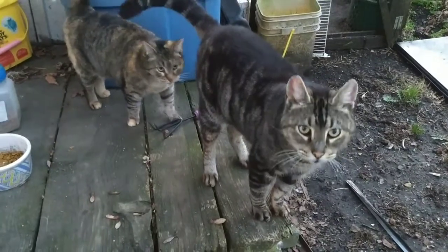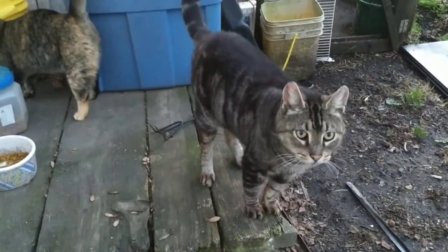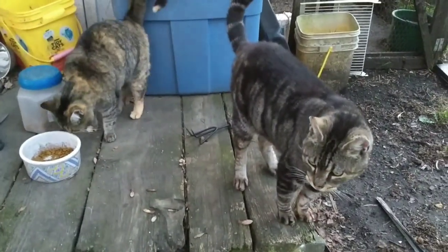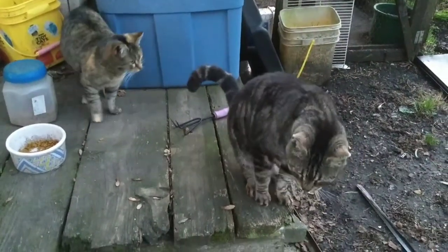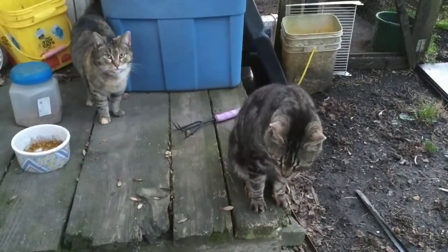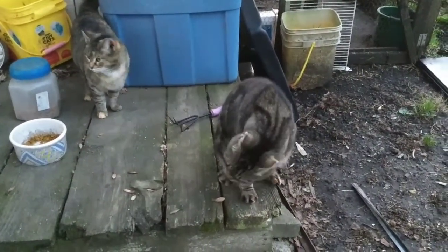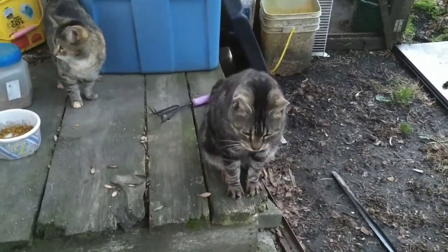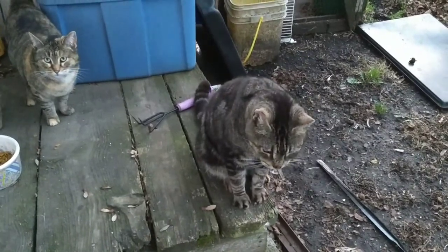This is Casper and Bindi. Casper is our oldest cat and Bindi is not far behind him. They are the mousers on the farm. We have a few other stray cats that I like to refer to as not my cats, because I did not adopt them — but they have adopted me. That's okay; they're helping to keep the rodent population down, so they are welcome to stay here.